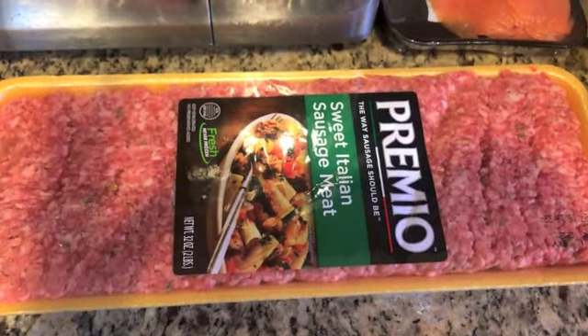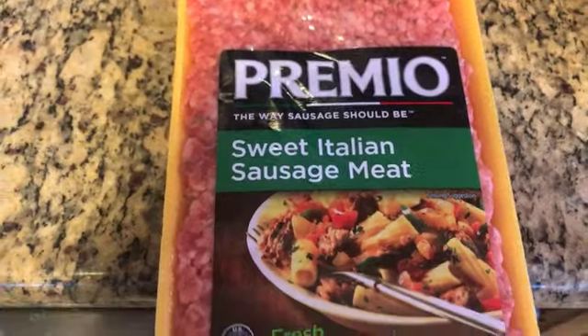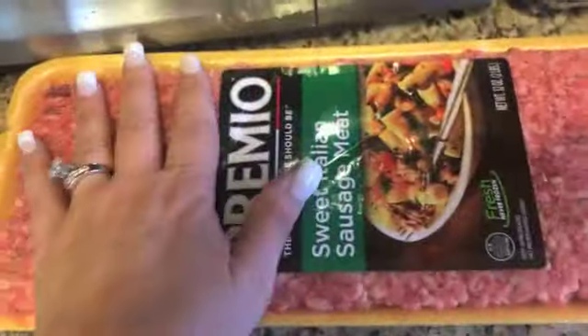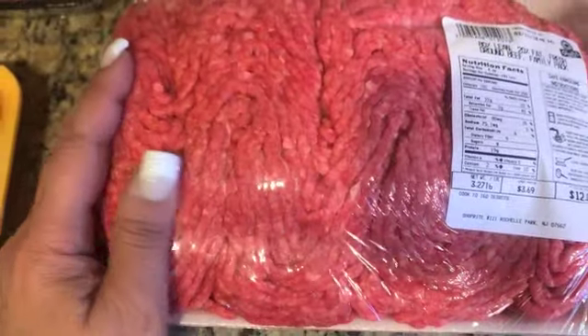Let's get right into this grocery haul. First thing I grabbed was this giant package of sausage — it's sweet Italian, but on the back if you look at the macros, there's only one carb, so we are good to go. I plan on using this for breakfast with my eggs. I also got a giant package of 80/20 ground beef, excellent for making tacos or hamburgers.